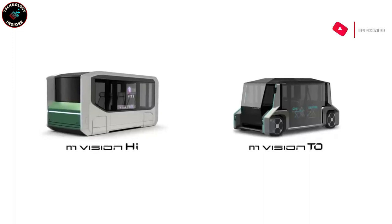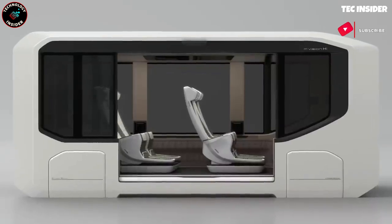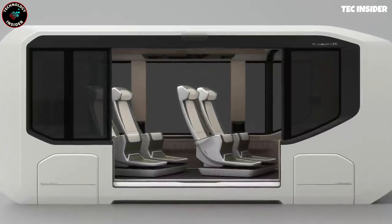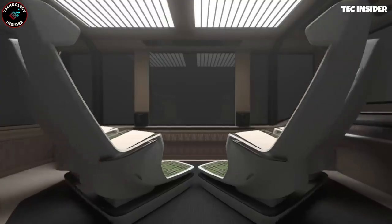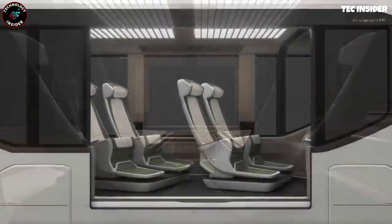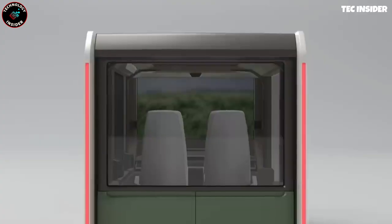The M-Vision 2 is an autonomous shuttle featuring an abundance of glass that serves as an interactive display, providing useful information such as stops and directions. Equipped with augmented reality, radars, lidars, cameras, and an electric motor, this shuttle boasts wheels capable of rotating 90 degrees.